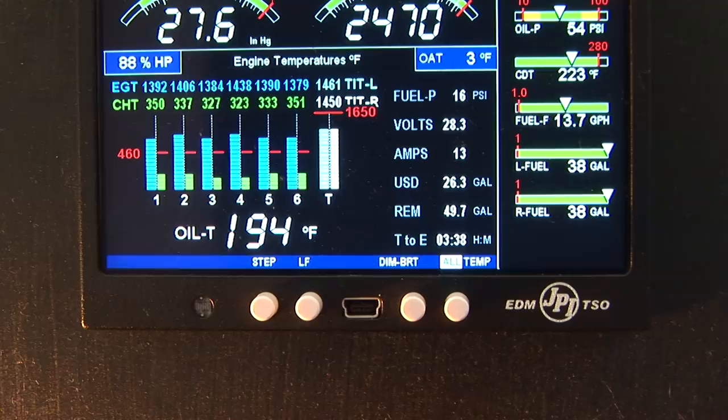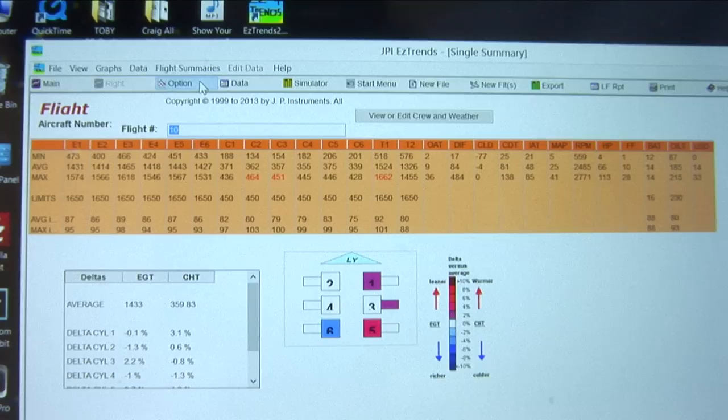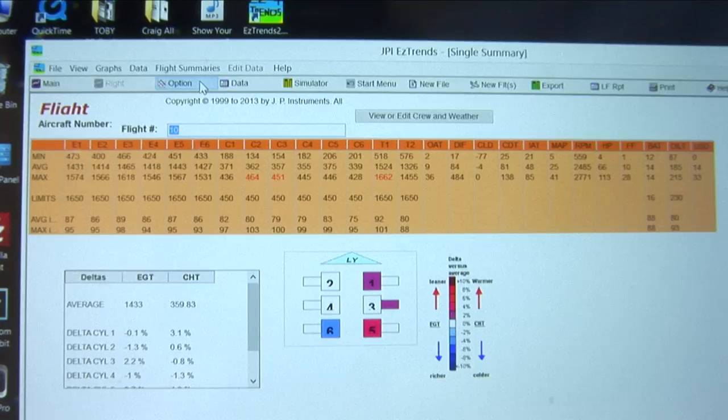Third, the EDM 900 is your maintenance manager. It stores a record of all engine parameters three times a second, constantly updating as a blueprint of your engine's performance. This can greatly speed up troubleshooting and identifying small problems before they grow into big ones.